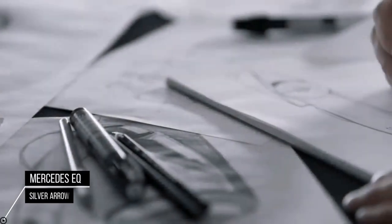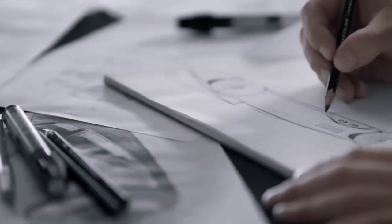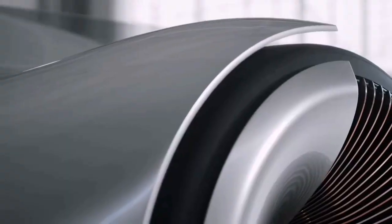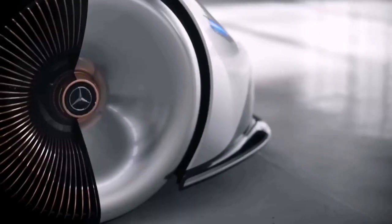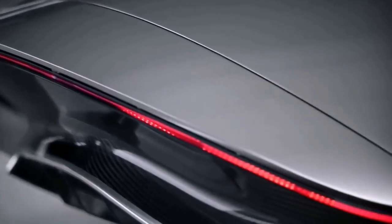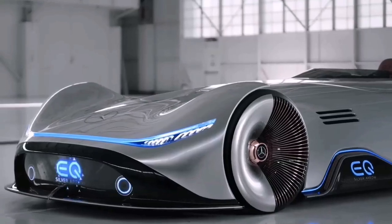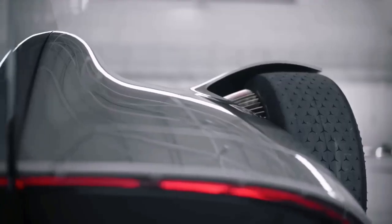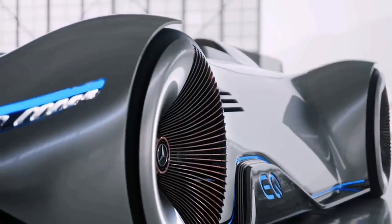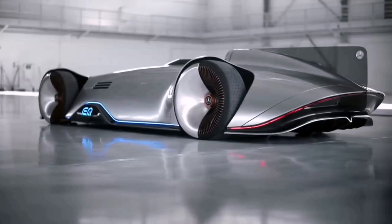Mercedes Vision EQ Silver Arrow: with its clear, seamless design, the design idiom of the Vision EQ Silver Arrow is a brand-specific embodiment of the design philosophy of sensual purity. The streamlined silhouette of the approximately 5.3-meter-long and approximately one-meter-shallow one-seater vehicle is slender yet sensuous. The show car's body structure is made of carbon fiber, with multiple layers of paintwork in blue-beam silver that appear like liquid metal.